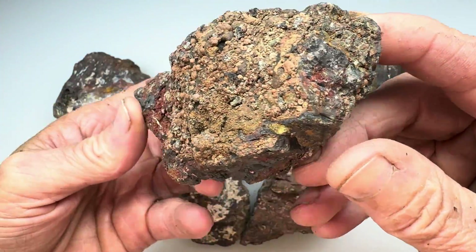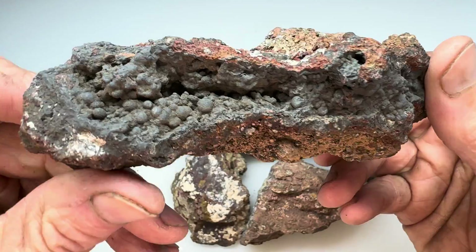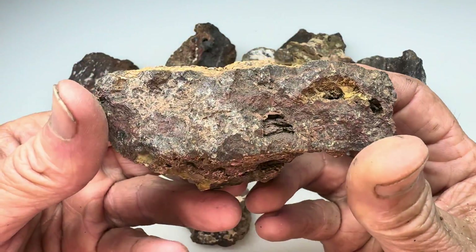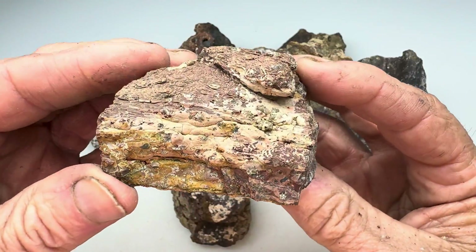That just led me to believe that inside they must be really cool. Come to find out, most of them that I picked up were just junk, just rhyolite, with maybe a little bit of goodness inside, but not much.